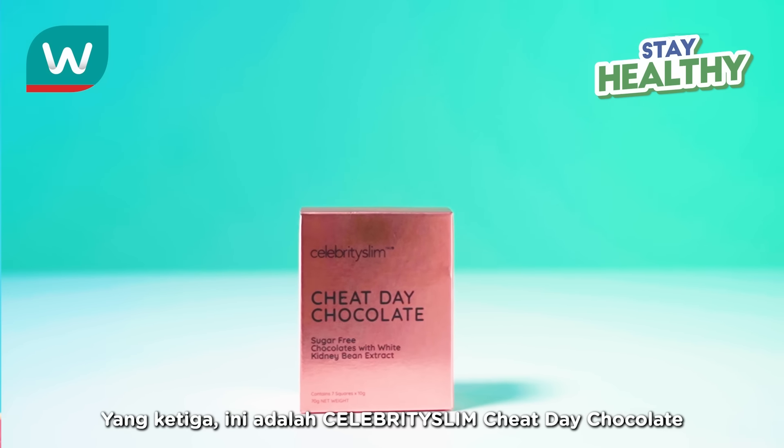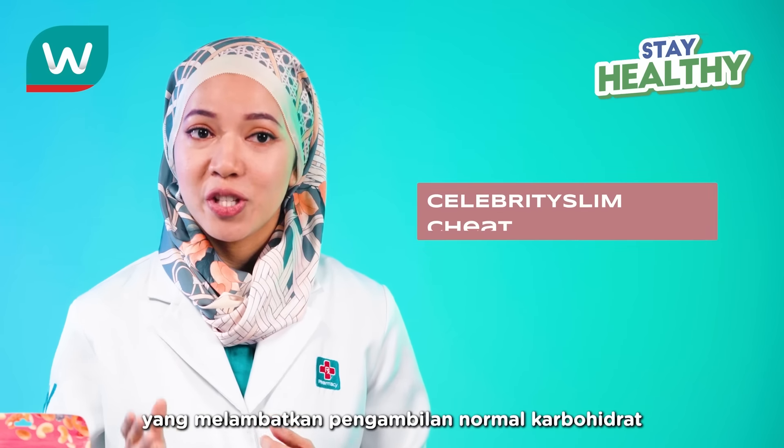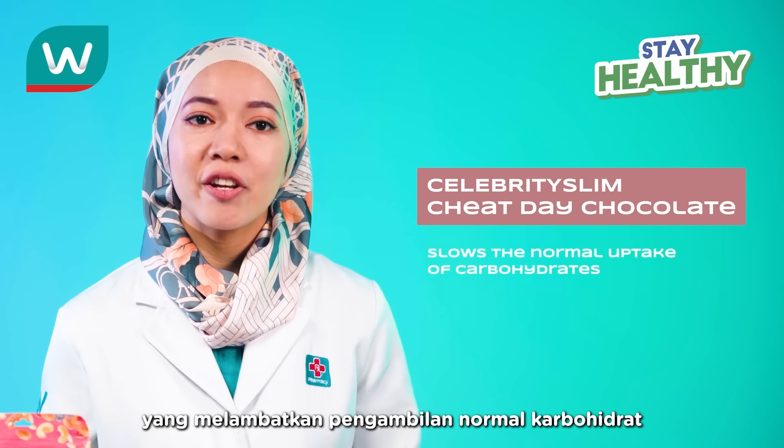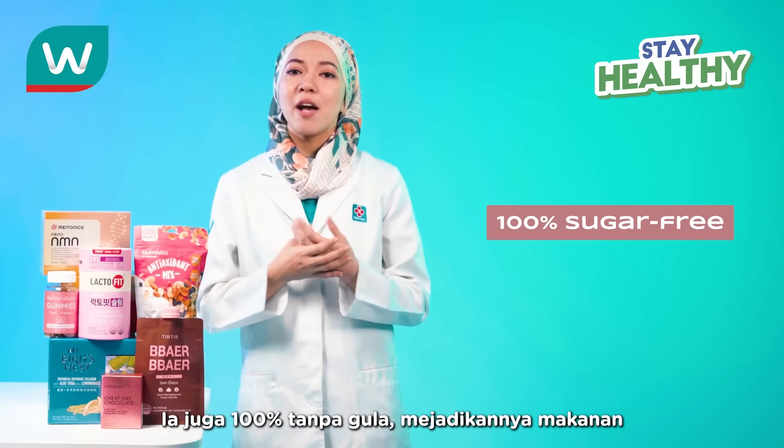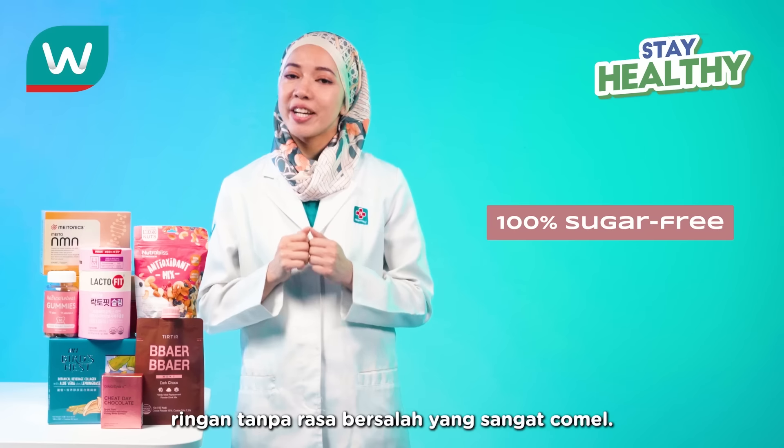Thirdly, here's Celebrity Slim Cheat Day Chocolate, which slows the normal uptake of carbohydrates and reduces tiredness and fatigue. It's also 100% sugar-free, making for a really cute guilt-free treat.